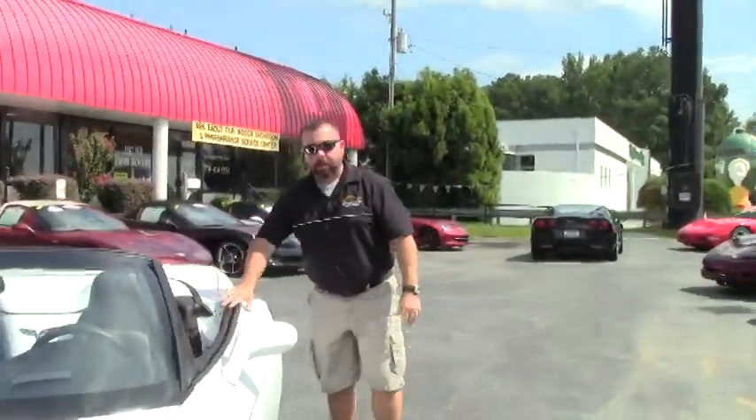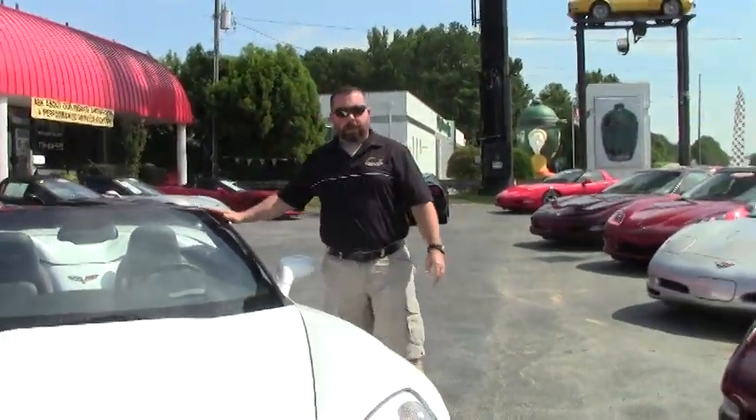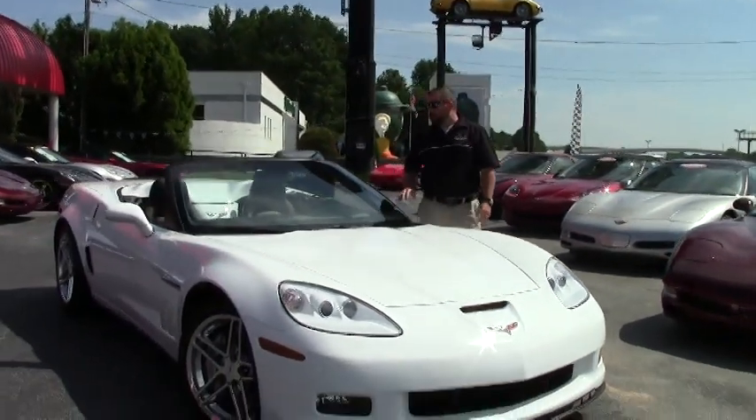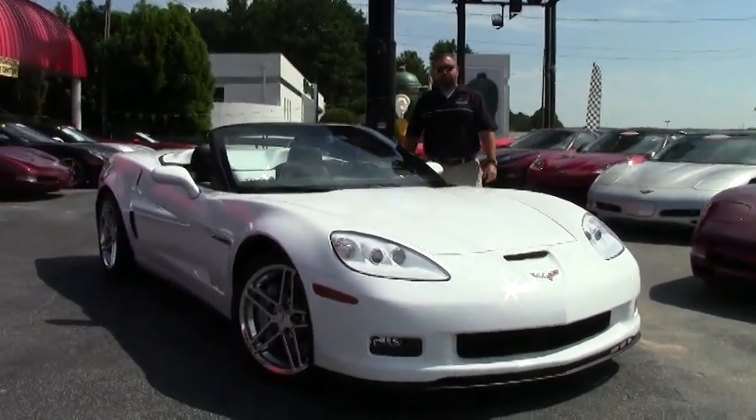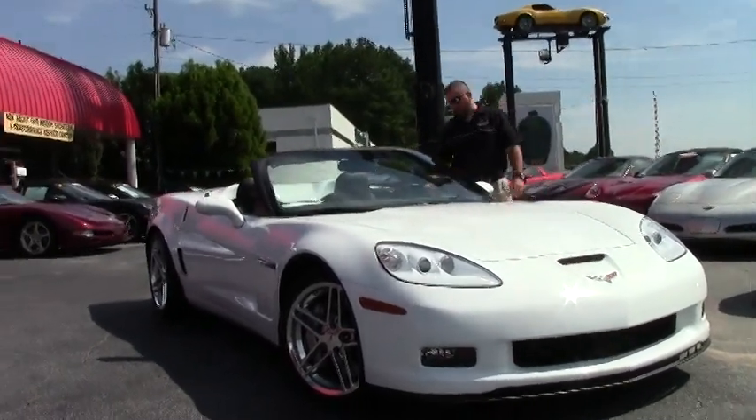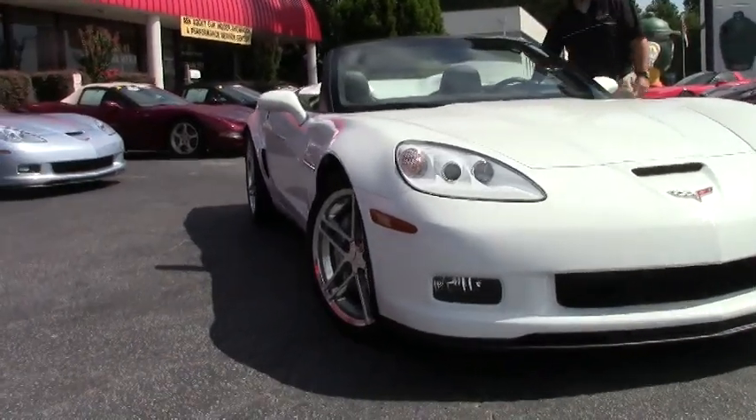Hi folks, Keith here with Buy A Vet. Today we're featuring a 2011 Corvette Grand Sport Convertible. It's white in color with the ebony interior. This is a 4LT car and it has less than 5,000 miles on it — 4,994 miles.